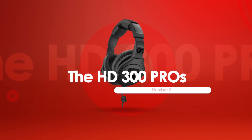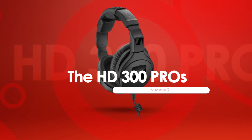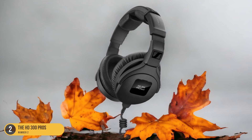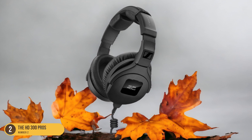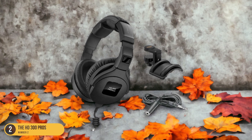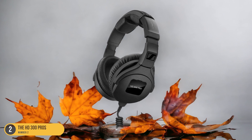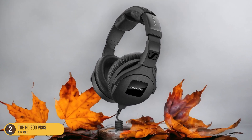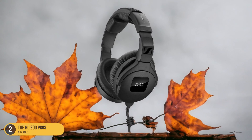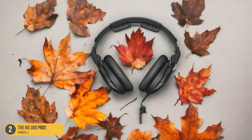At number 2, we have the HD300 Pro's excellent sound. What makes the HD300 Pro stand out is their exceptional sound quality that elevates the video editing experience to a whole new level. When I first tried these headphones, I was blown away by the clarity and precision of the audio they deliver. The HD300 Pro boasts a frequency response of 6,000 to 25,000Hz and an impedance of 64 ohms, providing a rich and detailed sound that captures every nuance in the audio tracks. Whether you're editing dialogue, music, or sound effects, these headphones ensure that you hear every subtle sound accurately.